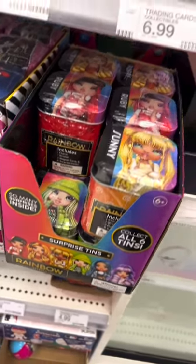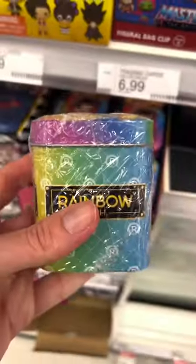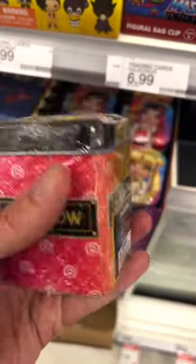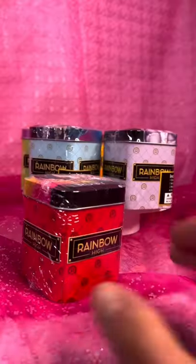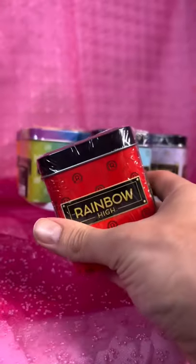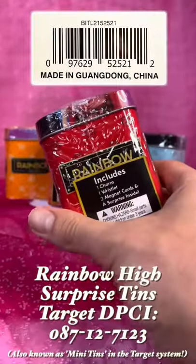We just found the Rainbow High Surprise Tins at Target. These cost just $4.99 each, and there are six unique tins themed after every Series 1 character. They come in an assortment, so they share the same barcode and DPCI number.